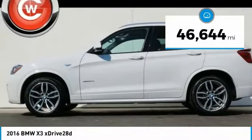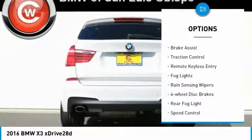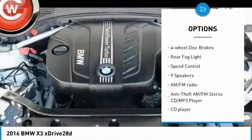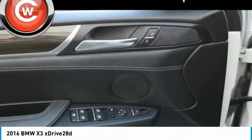This vehicle has less than 50,000 miles. Here are some of this vehicle's great options: electronic stability control, power lift gate, brake assist, traction control, remote keyless entry, fog lights, rain sensing wipers, four wheel disc brakes, rear fog light, and speed control.